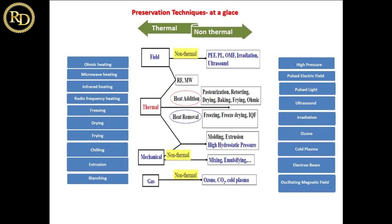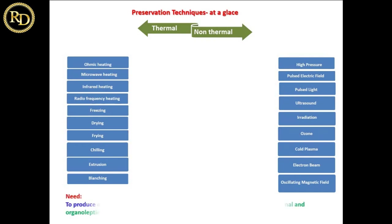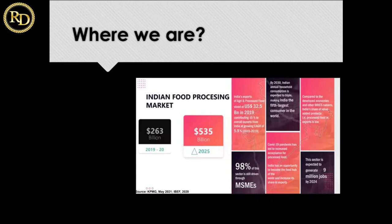So these are the basic non-thermal technologies. In the thermal technologies, you also have freezing, drying, frying, chilling, extrusion, and blanching. The main reason we need non-thermal technologies is to produce microbiologically safe, minimally processed food — to preserve nutrition and the organoleptic aspects of food, maintaining sound nutrition and sensory attributes.